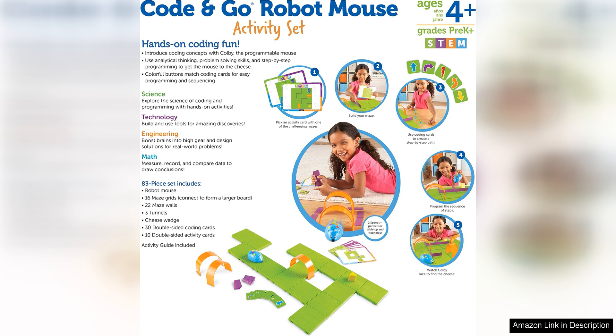I highly recommend the Code & Go Robot Mouse Activity Set for parents and educators looking for a hands-on way to teach children about technology and coding. It's a toy that is sure to inspire young minds and foster a love for learning in a fun and engaging way.